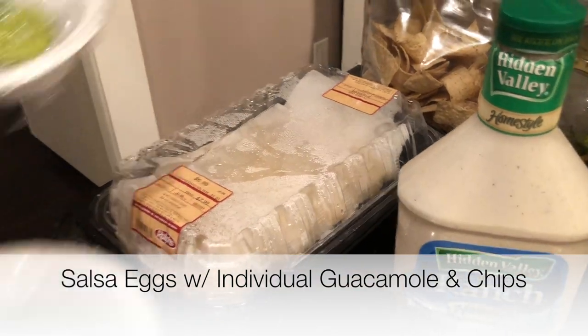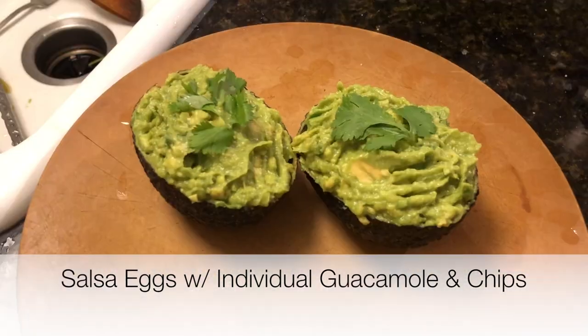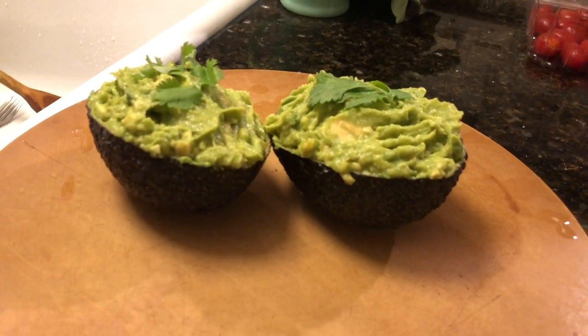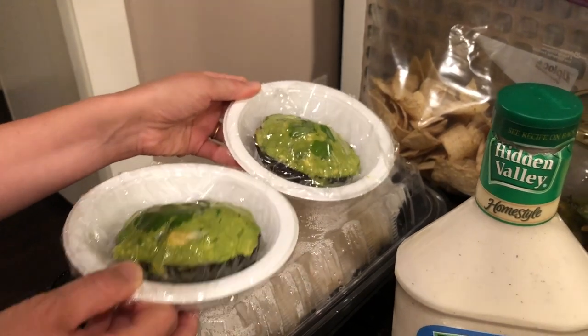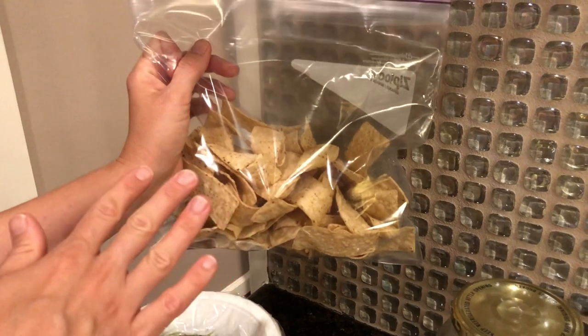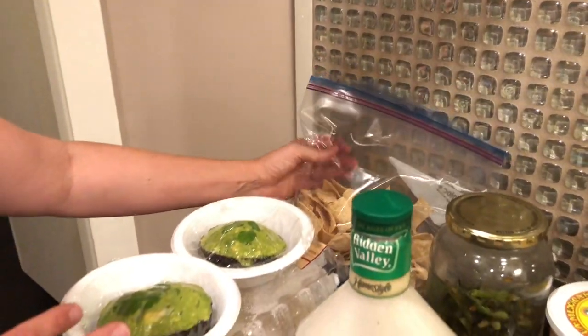Salsa eggs with individual guacamole scooped back into the avocado shell, with cilantro — I stuck a few leaves on top just to give fair warning. I try to make an abundant amount of food but not too many leftovers, so we're also sharing a bag of chips with this family today.